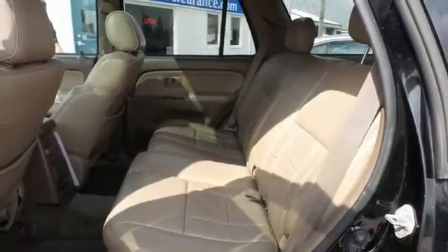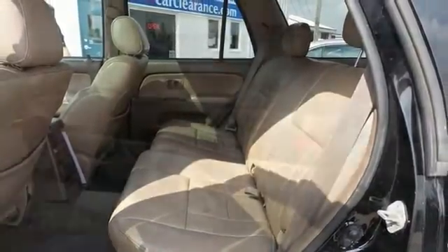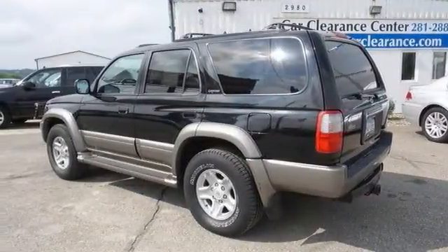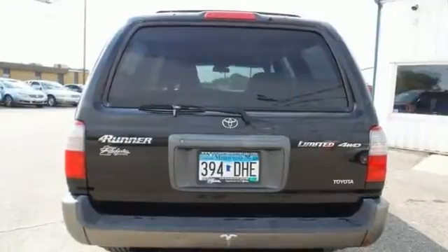Experts rave: with rugged good looks and true off-road capability, the 4Runner has earned a reputation as a stout no-nonsense sport utility vehicle. Come take a closer look today.